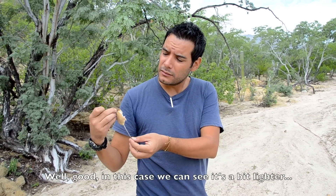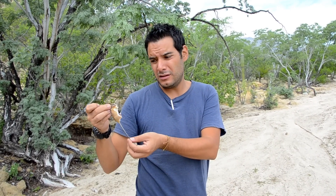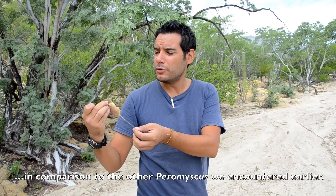We can see that its color is clear compared to other types of Peromyscus that we can also find here.